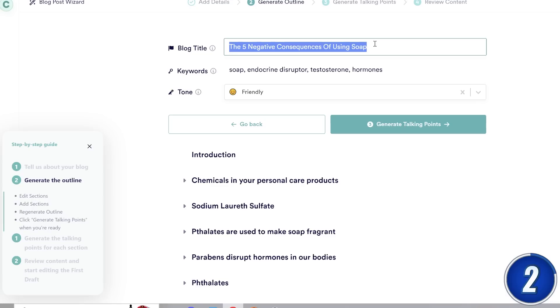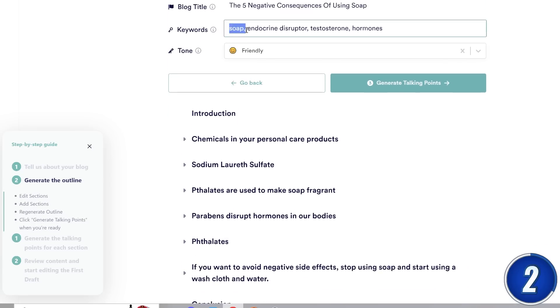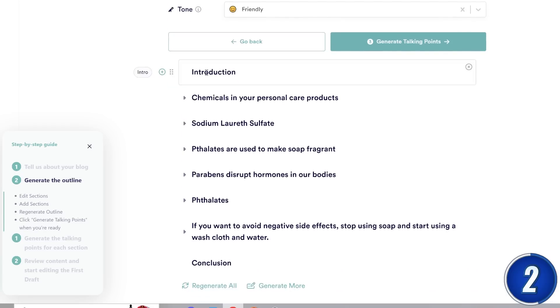I'm going to click on Blog Post Wizard, which brings me to this page, which will help me create the outline for my piece. For blog title, I'm going to use the example of organic soaps — something like 'The 5 Negative Consequences of Using Soap.' For the keywords, I'm going to use soap, endocrine disruptors, testosterone, and hormones, and I'm going to change the tone to friendly. This instantly generates an outline for the piece.